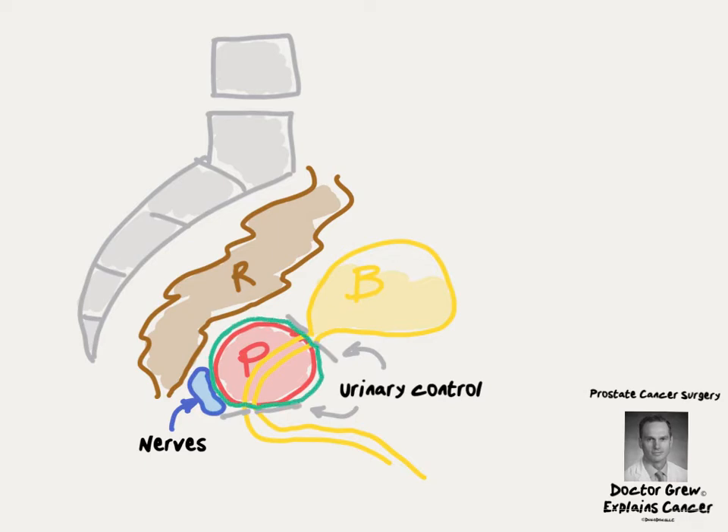During radical prostatectomy, the surgeon removes the entire gland. As they cut around the gland, surgeons are very careful not to injure adjacent organs like the nerves involved in making erections or the muscles involved in controlling leakage of urine.